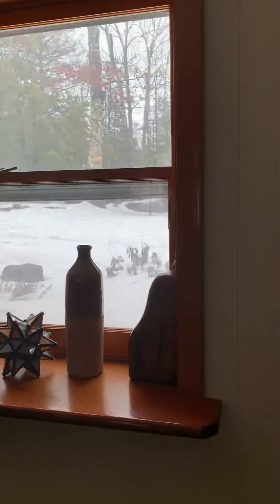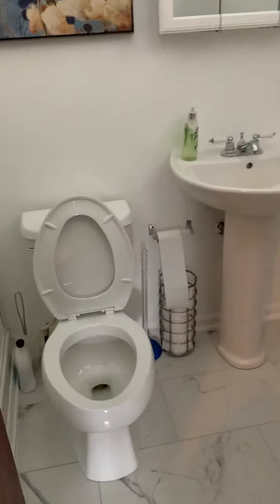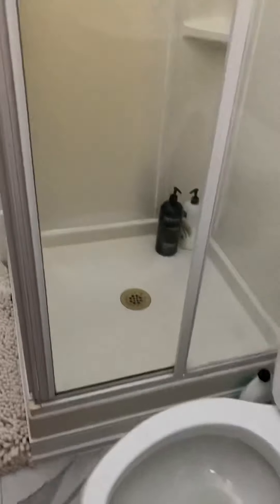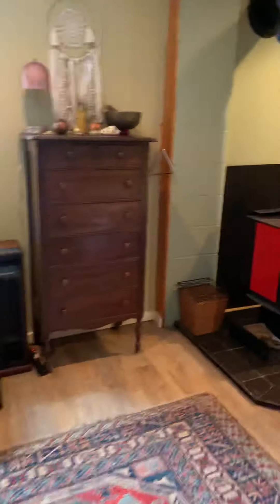I don't know what that is. Nice windows — there's a lot of windows. Laundry room, utility room, another bathroom — full bath. And another fireplace.